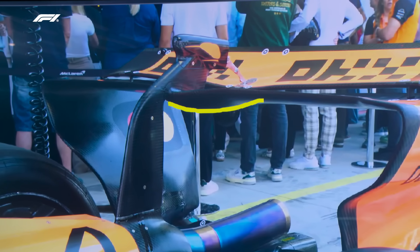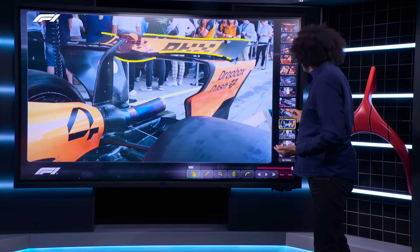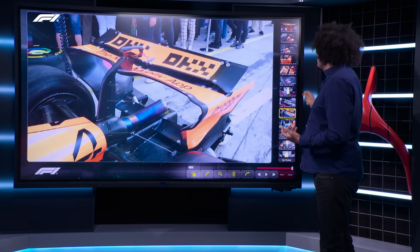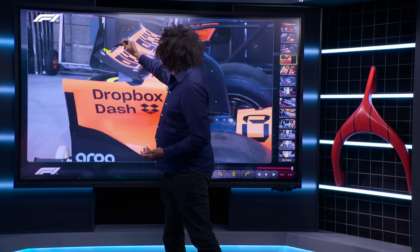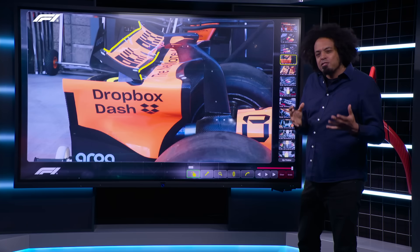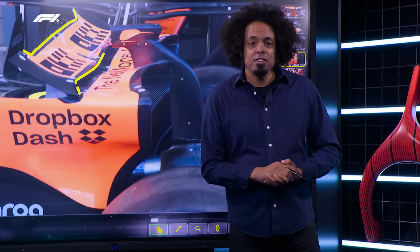Looking at the Monza rear wing upper element, it has a very clearly straight-topped profile. Now compare that to the Las Vegas specification — it is very visually different. The whole top section has been cut away: a big chunk is missing out of the upper element, which is essentially to reduce aerodynamic drag done as efficiently as possible. They've also been playing around with the leading edge of that upper element. McLaren are doing all they can to get drag off the car, sort out their straight-line speed, and be competitive around Las Vegas.